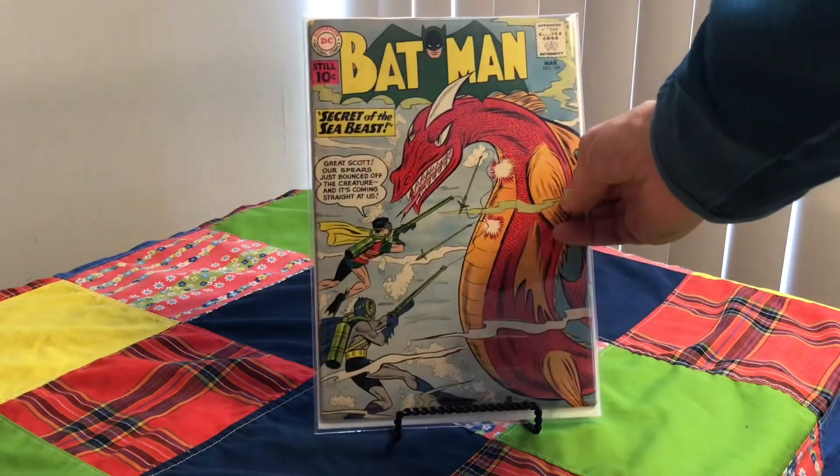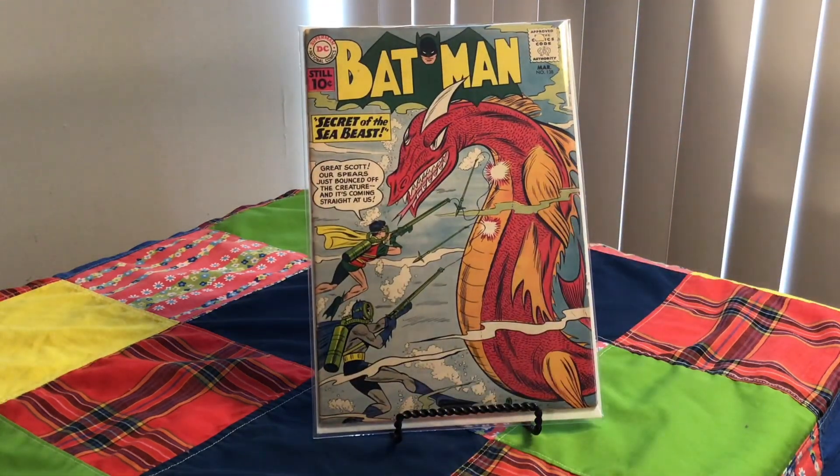Another Batman here. Number 138 from 1961. Cover artist is Sheldon Moldoff and Ira Schnapp. Sea Beast — who could deny a Sea Beast?